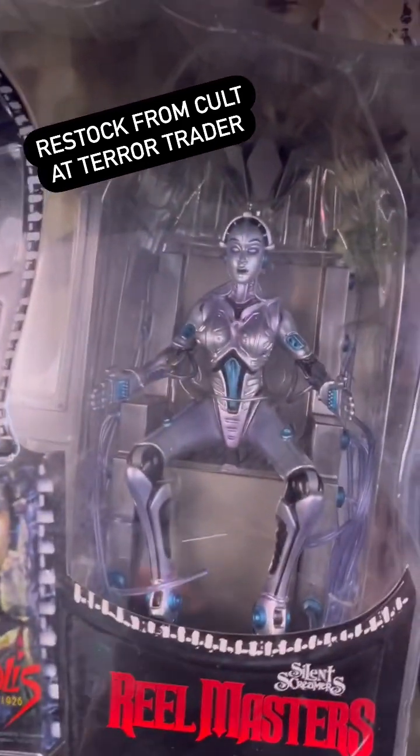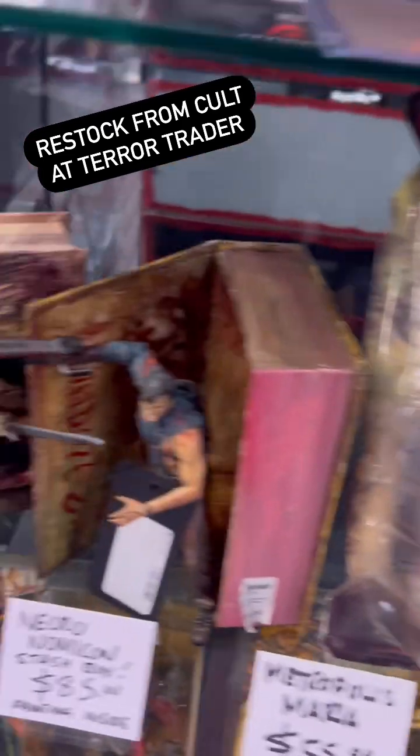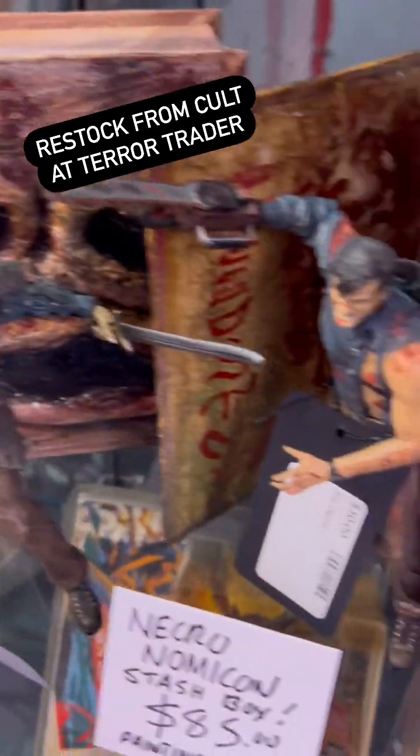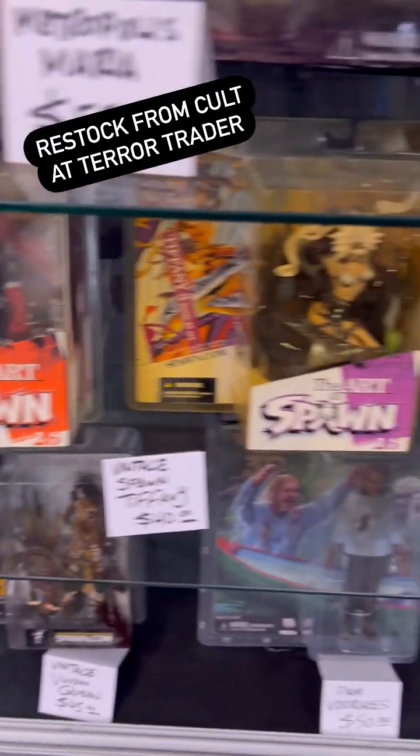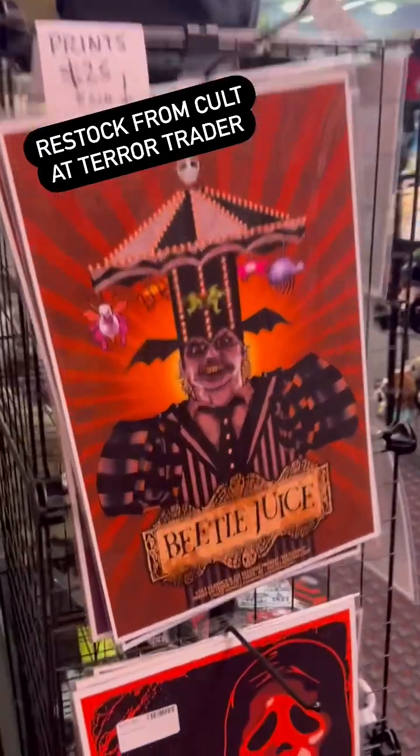We've got some vintage toys over here — Silent Screamers Maria, some vintage McFarlane Army of Darkness, vintage McFarlane Spawn, vintage McFarlane Infernal Parade. All kinds of good stuff. We got Prince.